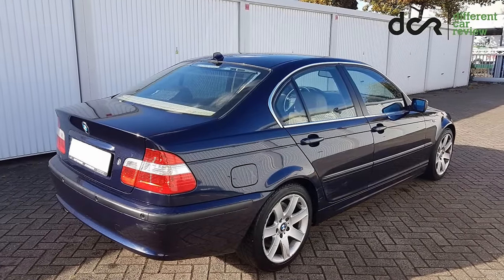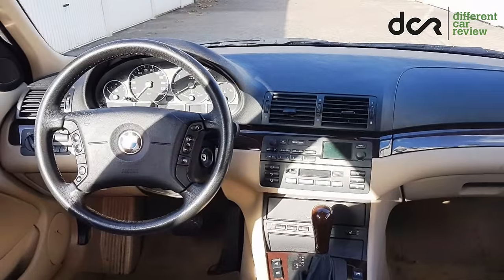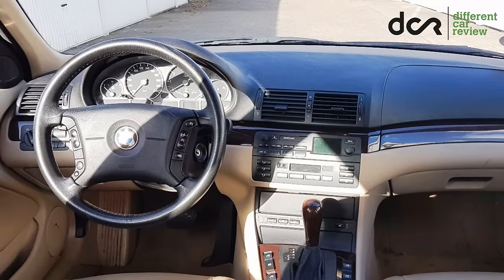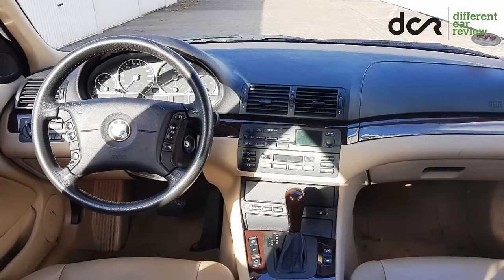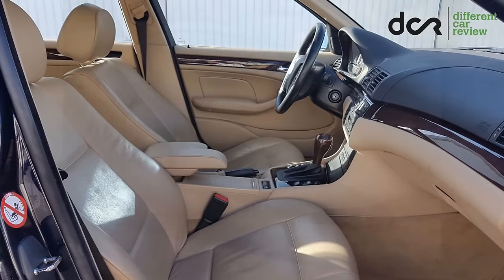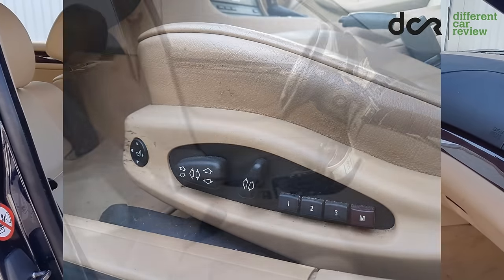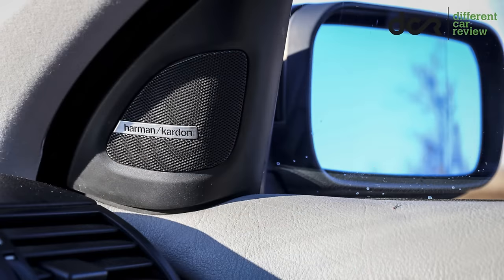I would recommend buying a car from 2000 or the facelifted version from 2001. I would also recommend finding a car which is well equipped, because the standard equipment is really poor. For example, the 3 Series can have GPS navigation, analog TV tuner, heated front seats, electrically adjustable front seats, optional front sport seats, Harman Kardon sound system, and automatic climate control.